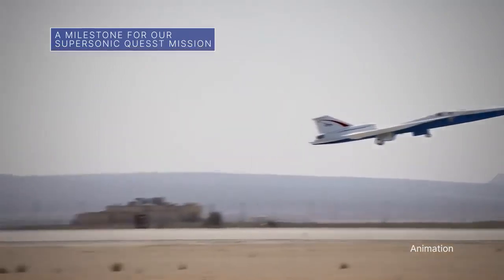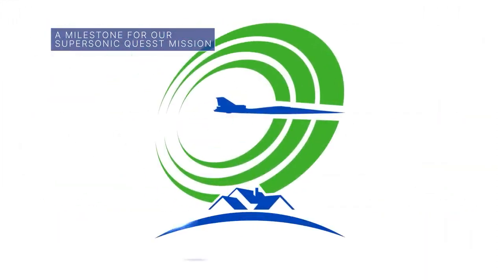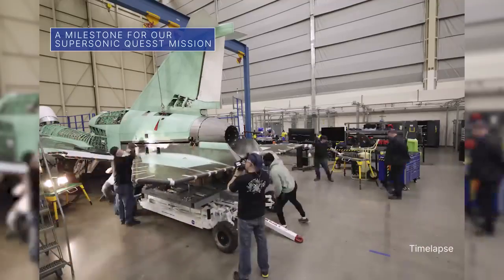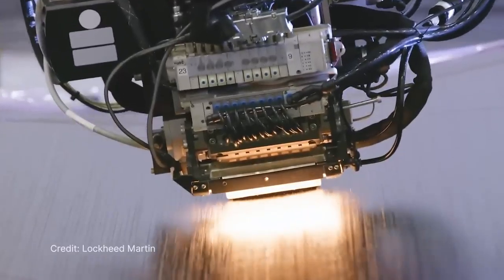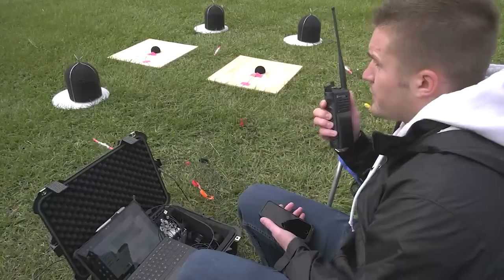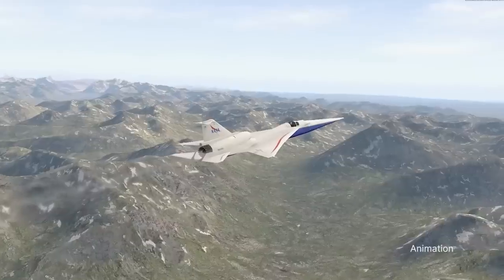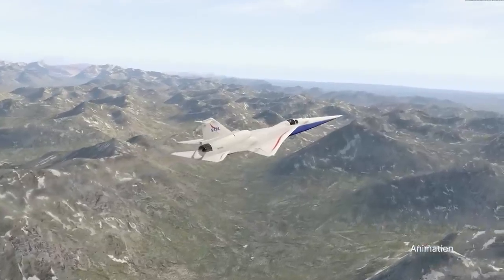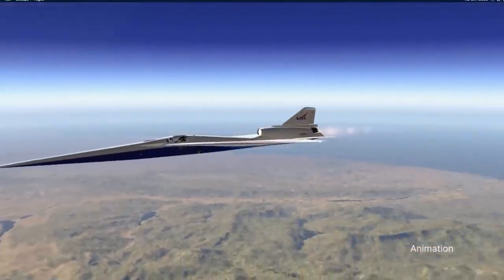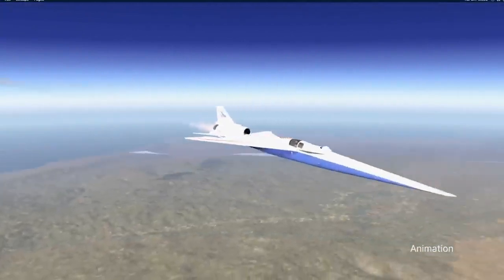The experimental X-59 aircraft, being built for our Quest mission, has been outfitted with its lower empennage, or tail assembly. Teams can now continue final wiring and system checkouts in preparation for integrated ground testing. The X-59 is designed to demonstrate the ability to fly supersonic and produce just a quiet sonic thump, instead of a loud sonic boom.